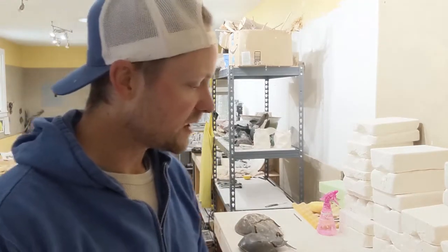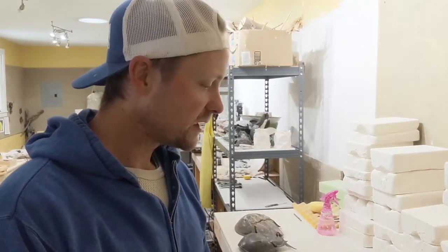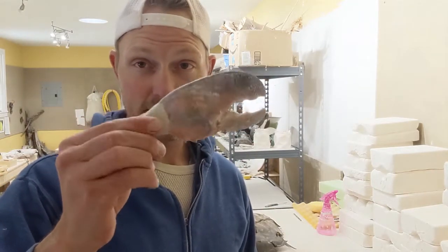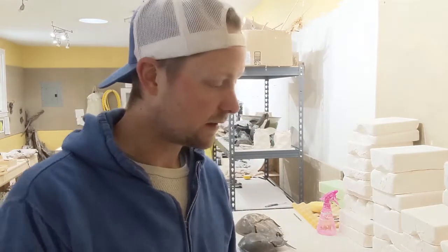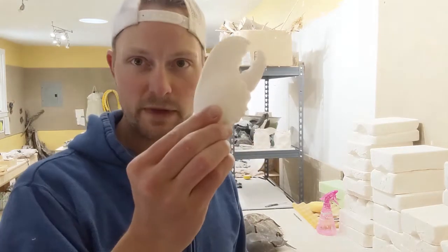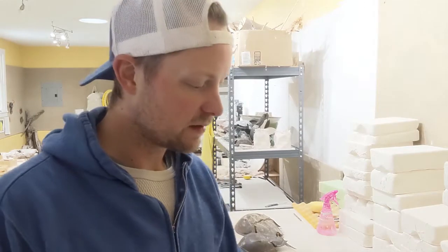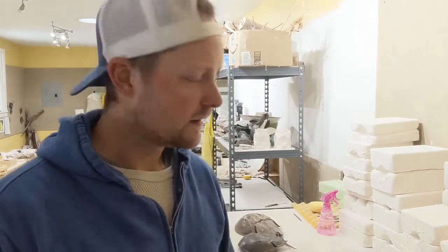Today what I'm going to do is give you a quick demo showing you how we're able to go from an actual item like this — the actual lobster claw — to the ceramic version. This would be unfired, of course. This involves number one making a mold, and then number two actually slip casting in that mold to create the ceramic item.